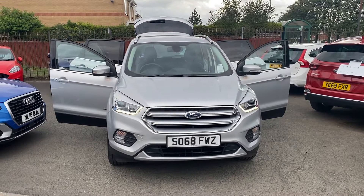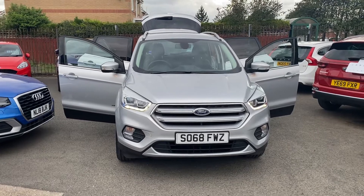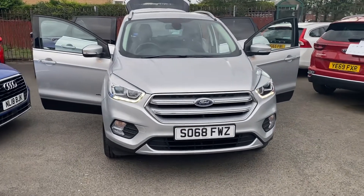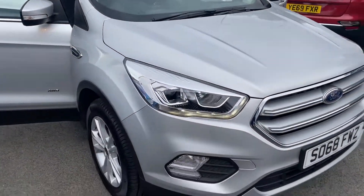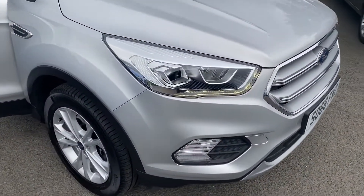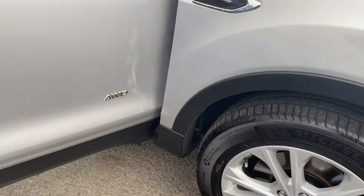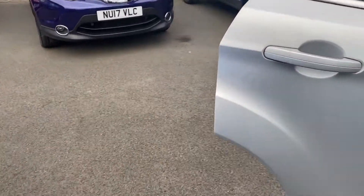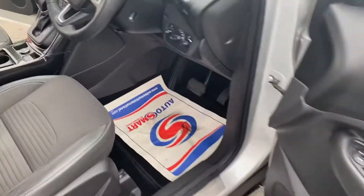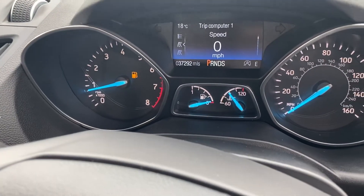Hello and welcome to Alex Got Cars. Just in stock we have this Ford Kuga Titanium 4x4 automatic 1.5 TDCi — so it's diesel. The car has had one owner from new, full main dealer service history, two keys, and has only covered 37,292 miles from new.